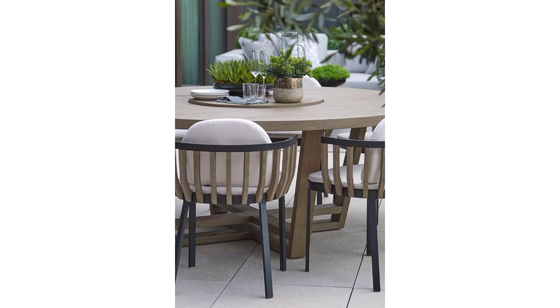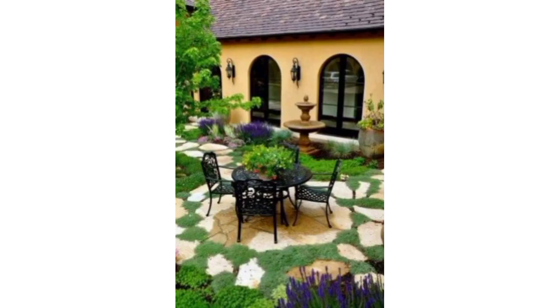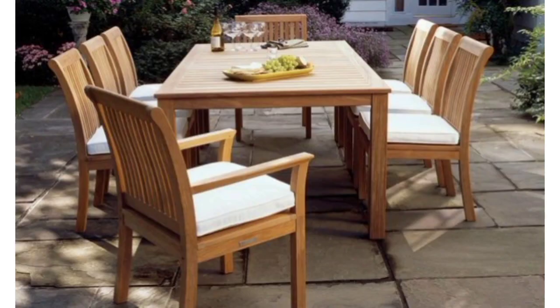Consider placing small tabletop games like cards or dominoes for entertainment during and after meals. Add comfort with cushioned seat pads or throw pillows on chairs, especially for longer meals.